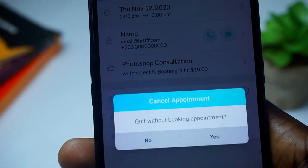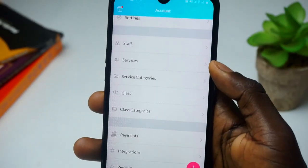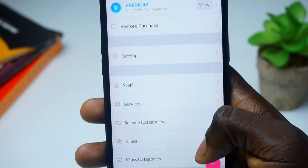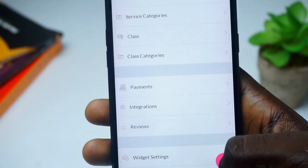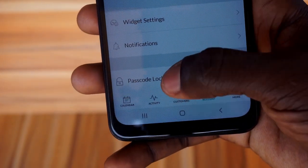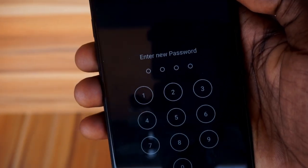I'll leave a link in the description — the first 10 people can book a free appointment with me where I'll answer questions on Photoshop, YouTube, and more. In the account section, you can manage settings, turn off your hours of booking when unavailable, and manage payments. The free version uses Square; the premium version uses Stripe, which is more secure. You can even put a passcode lock on the application. Overall, this is a great app for any business requiring appointment scheduling.